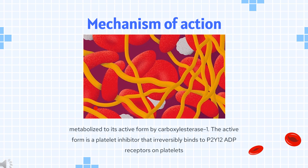Mechanism of Action: Clopidogrel is metabolized to its active form by carboxylesterase-1. The active form is a platelet inhibitor that irreversibly binds to P2Y12 ADP receptors on platelets. This binding prevents ADP binding to P2Y12 receptors, activation of the glycoprotein GPIIb-IIIa complex, and platelet aggregation.